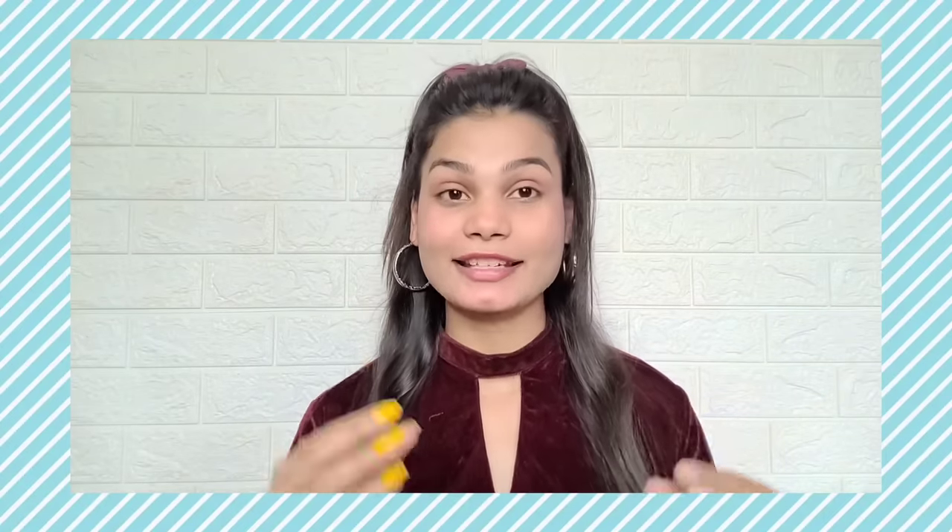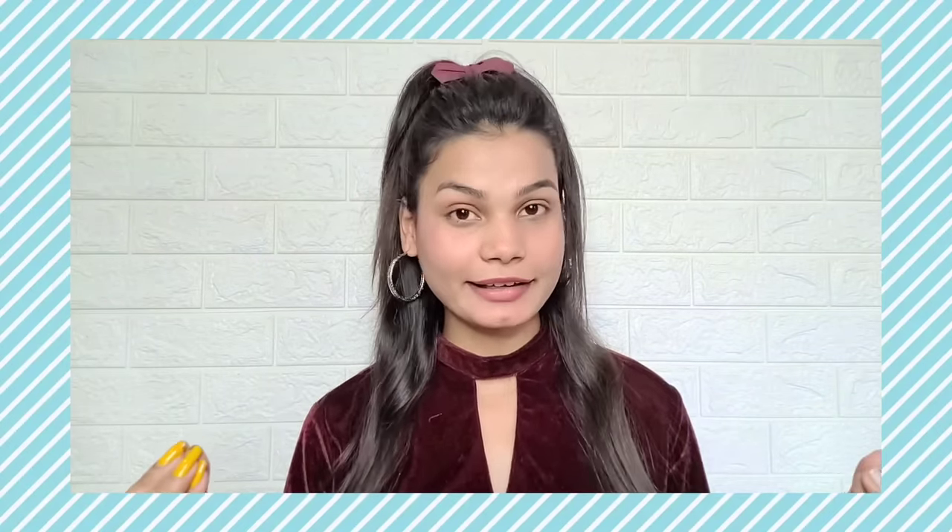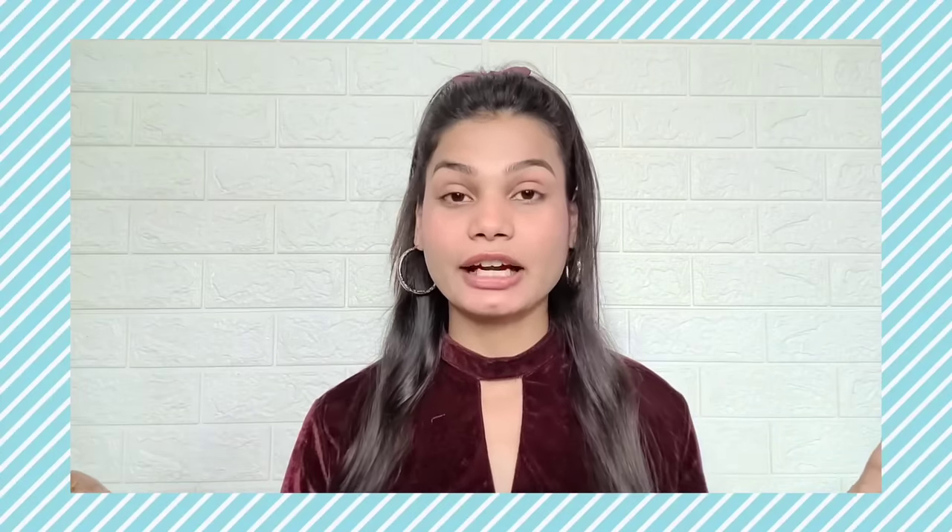Hi guys, welcome back to my channel. I hope you all are doing well. This video is going to be especially for my teenagers YouTube family, because today I am going to share beauty hacks and lifestyle tips for teenagers, school, college, and office going girls.